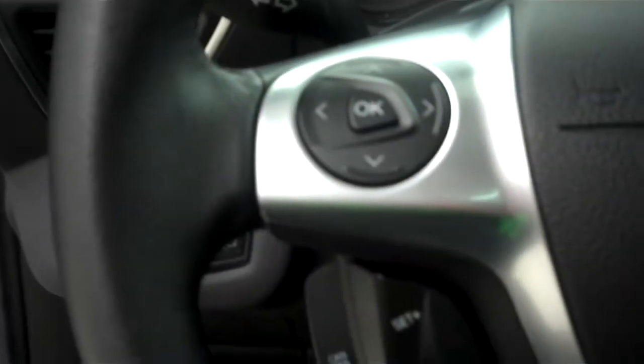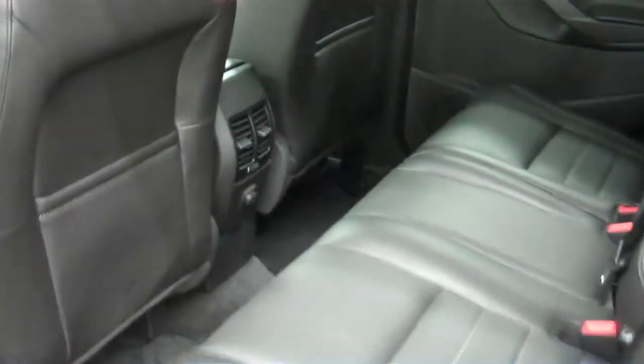There's your multi-functional steering wheel. This vehicle is four-wheel drive. The back seat is very spacious for adult-size passengers and very clean back here as well. A unique feature about this vehicle is that up top it does have dual sunroofs for the front and rear.